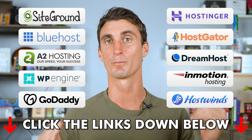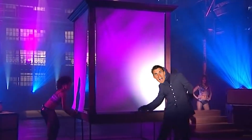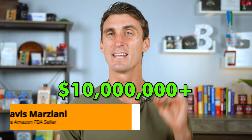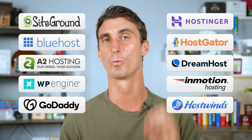At the end of the video I'm going to reveal my favorite web hosting company that not a lot of people know about — it's the most affordable and best web hosting company. My name is Travis, I've done over 10 million dollars in online sales, and I've tried out a ton of different hosting companies.